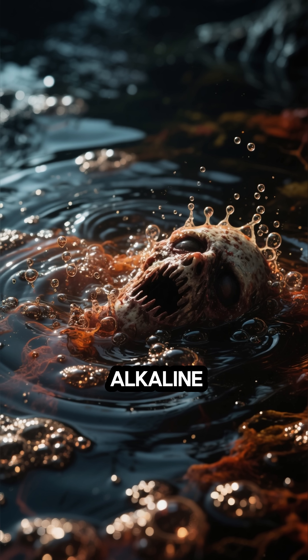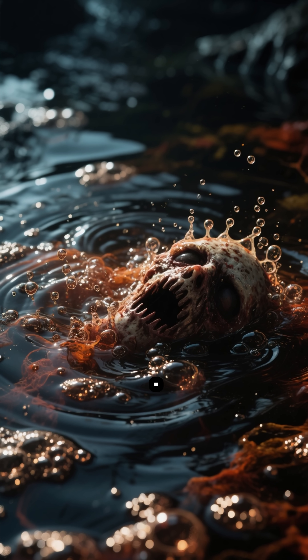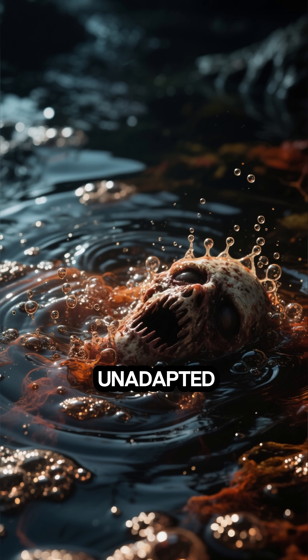Its waters are so alkaline, with a pH of over 10.5, that they can burn the skin of unadapted animals.